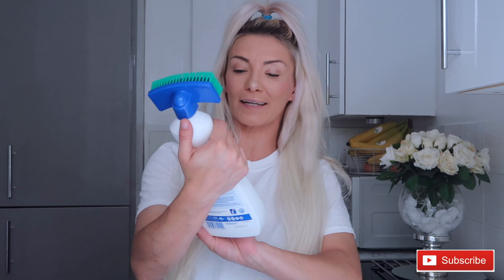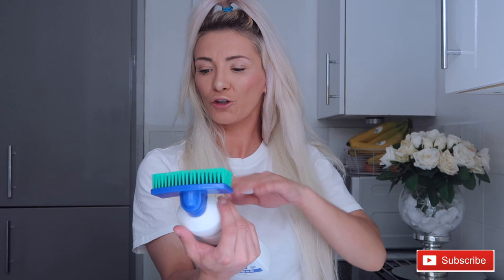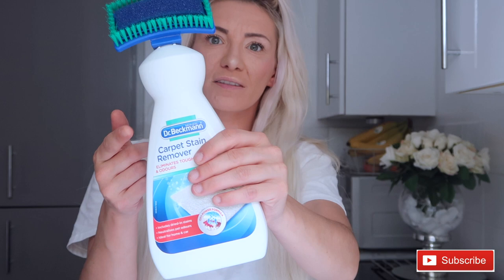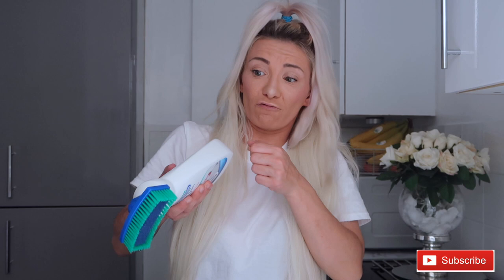The next thing I picked up was the Dr. Beckmann carpet stain remover. I've used this for quite a few years and it's absolutely amazing. It was about £2.89 I think. It's got a brush and you poke the little hole where the liquid is, squish it a bit, and rub it onto the stain. It brings out the stain so easily and it eliminates odours too, which is really good if you have pets.